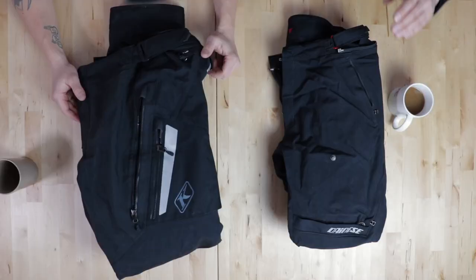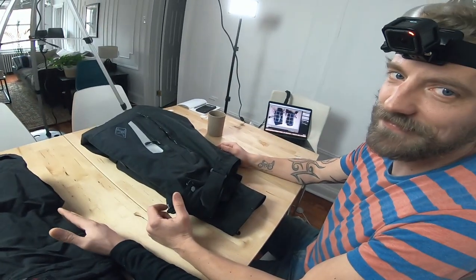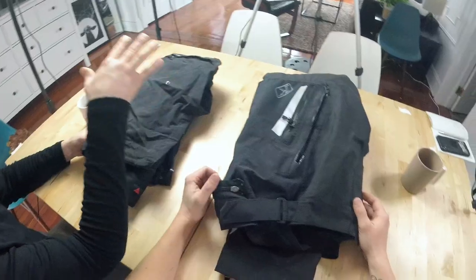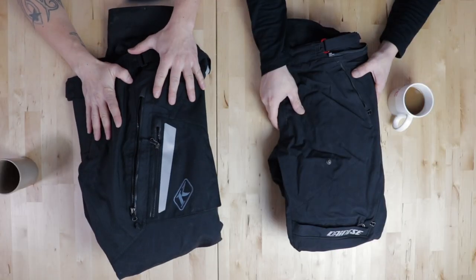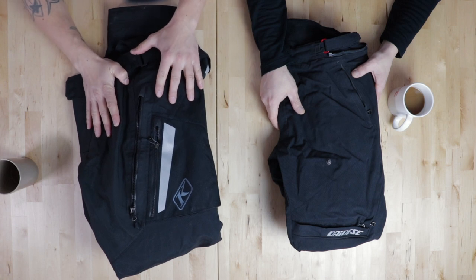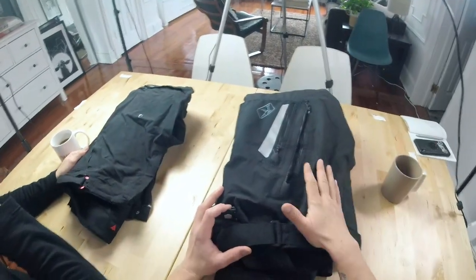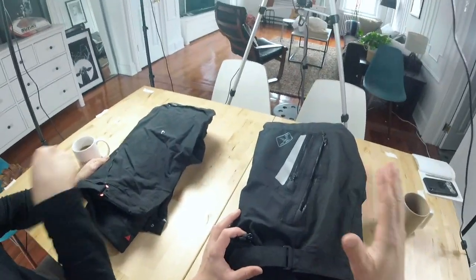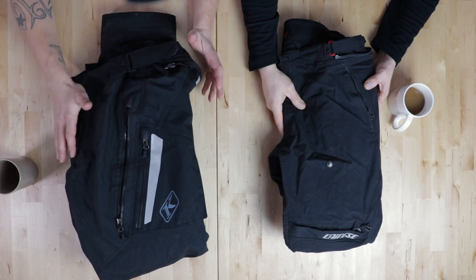I'll be honest, I don't wear these pants very often because I like to wear jeans — I like to complete my hipster look — but I do have a pair of adventure pants. Adventure pants for me are pants that you can take if you want to go on an adventure, that you can wear in all conditions: if it's snow, if it's rain, or the sun in the desert. These are, for me, adventure pants.